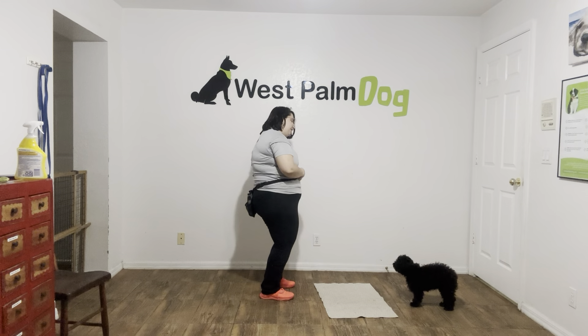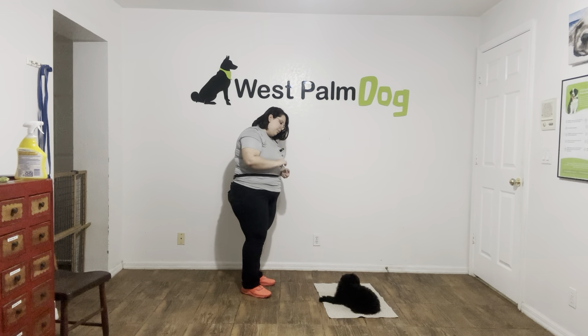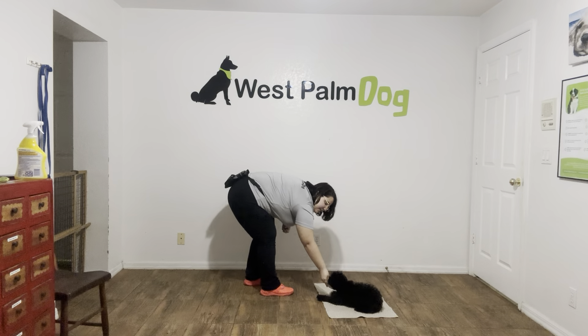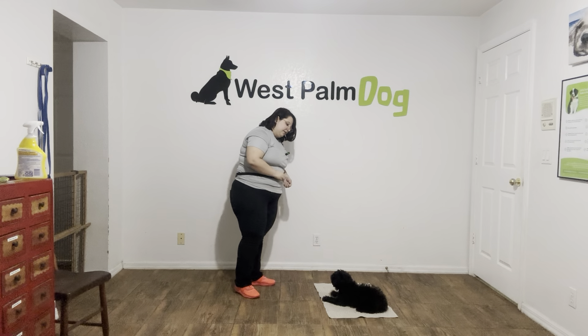I'm going to go ahead and toss some food to get him in the right position. Frank! I'm going to give him a second. Go to bed. Yes, good boy. Stay. And I'm going to go ahead and start counting. So one, two, three, four, five. Yes.